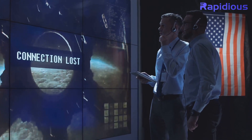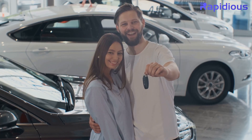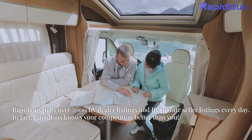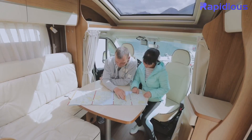Here's how it works. Our platform is user-friendly and integrates seamlessly with your existing systems. Rapidius pulls over 2,000 RV dealer listings and RV private seller listings every day. In fact, Rapidius knows your competition better than you.